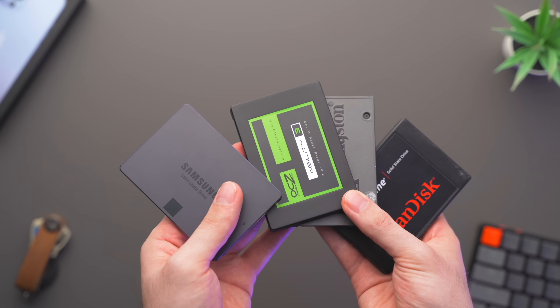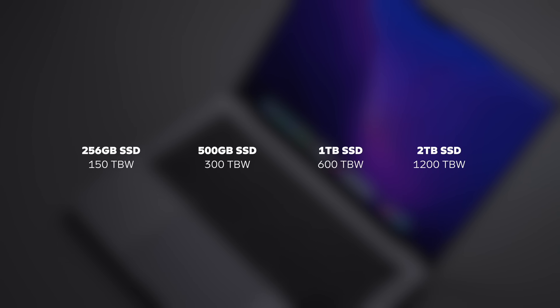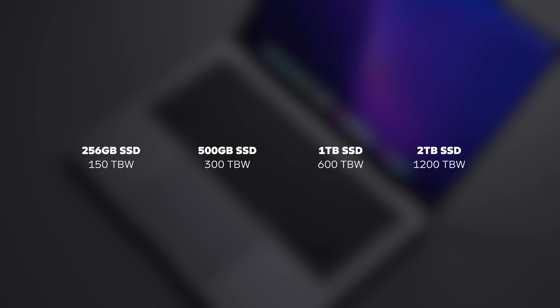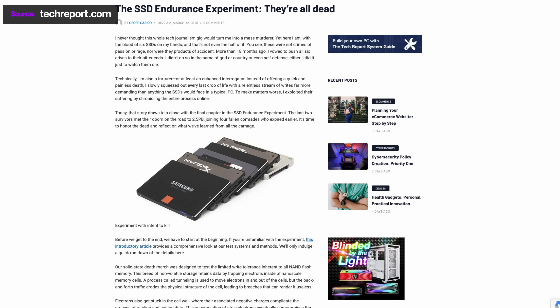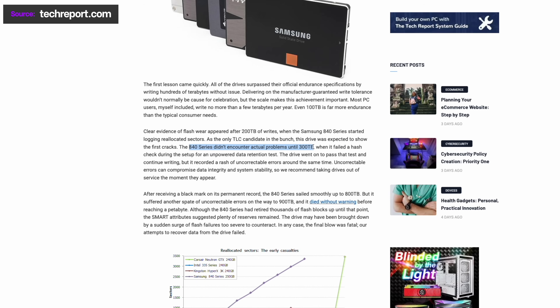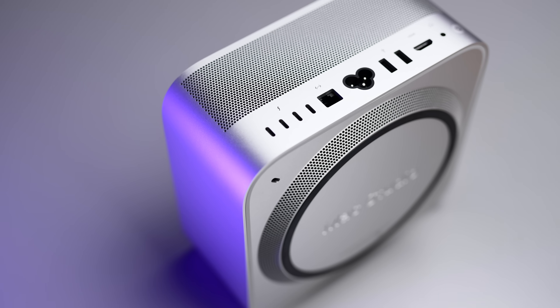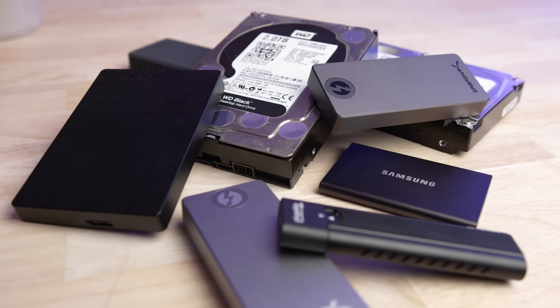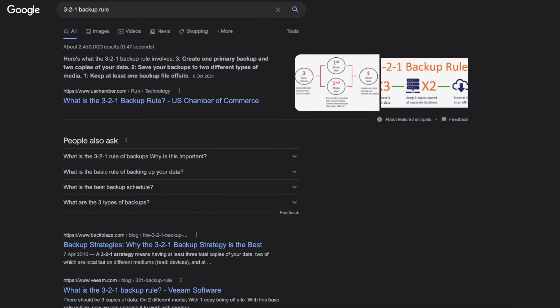For example, if you upgrade your Mac's SSD to 1TB instead of the 256GB option, you are quadrupling your TBW — meaning your 1TB SSD should be able to write 4 times as much data as the 256GB SSD before possibly developing issues. Data writes are only one of several contributing factors to SSD lifespans. Any component can fail at any time, which is why having a proper backup is so important. Google the 3-2-1 backup rule if you're interested in learning more.